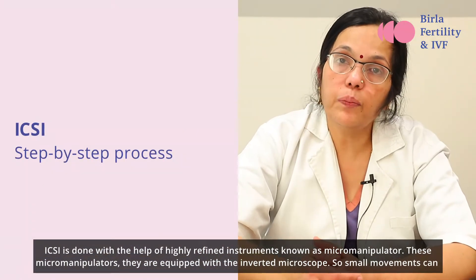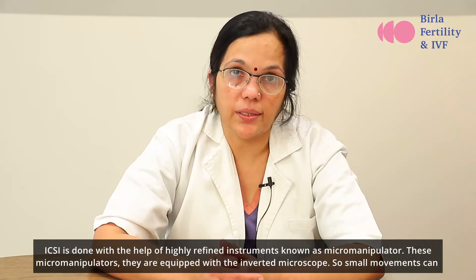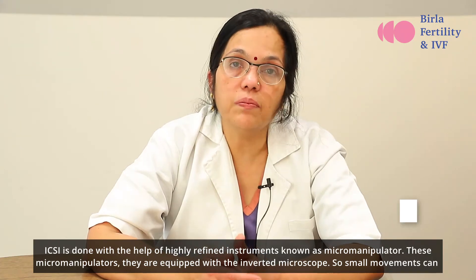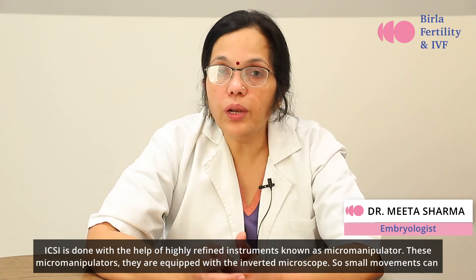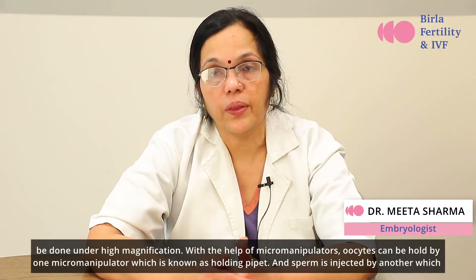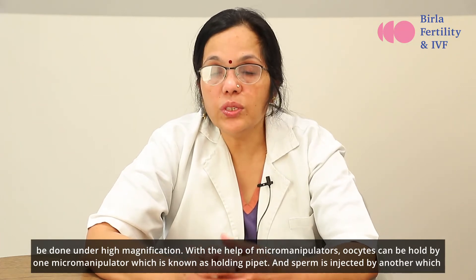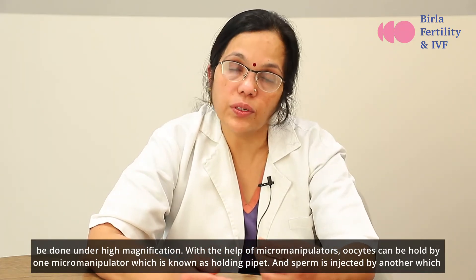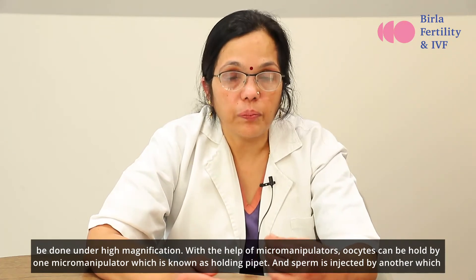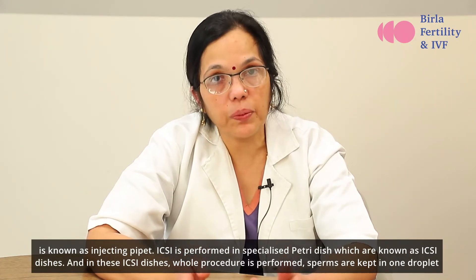ICSI is done with the help of highly refined instruments known as micro manipulators. These micro manipulators are equipped with an inverted microscope so small movements can be done under high magnification. With the help of micro manipulators, oocytes can be held by one micro manipulator known as the holding pipette, and the sperm is injected by another known as the injecting pipette.